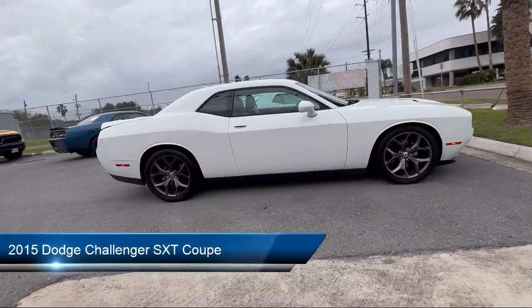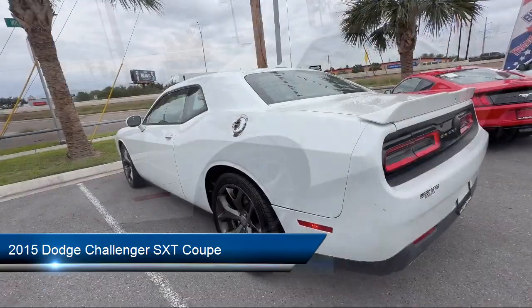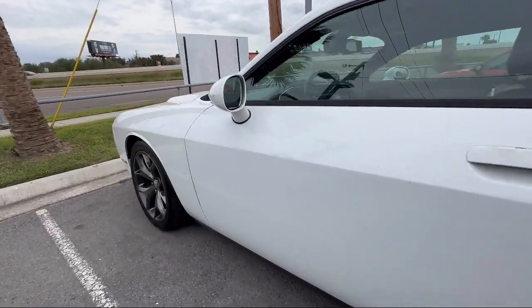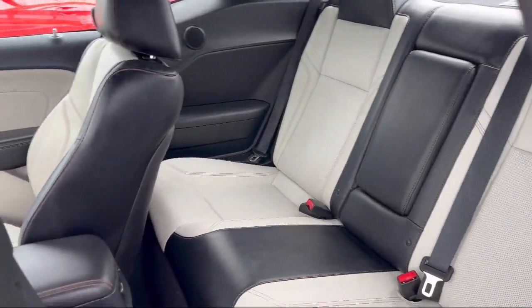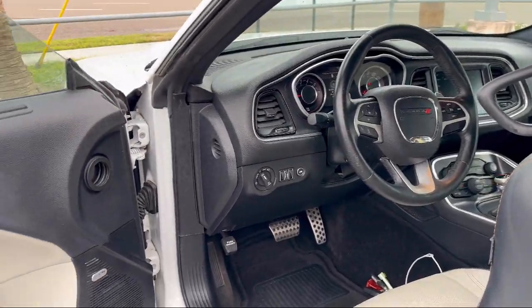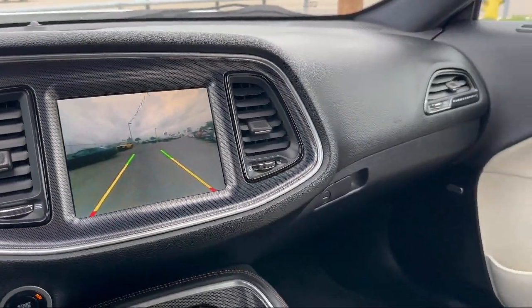It comes equipped with blind spot and cross path detection, leather trim seats, garage door transmitter, keyless entry, driver convenience group, sports suspension, SuperTrac pack, Nappa leather sports seat, 506 watt amplifier, and Uconnect 8.4 inch touchscreen system, and has less than 65,000 miles on the odometer.